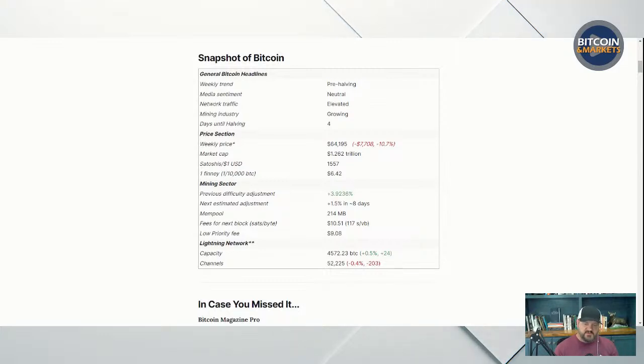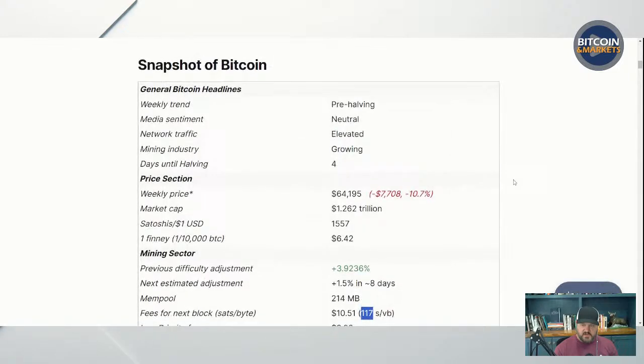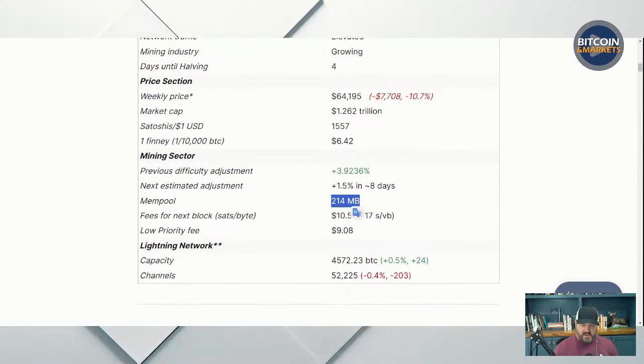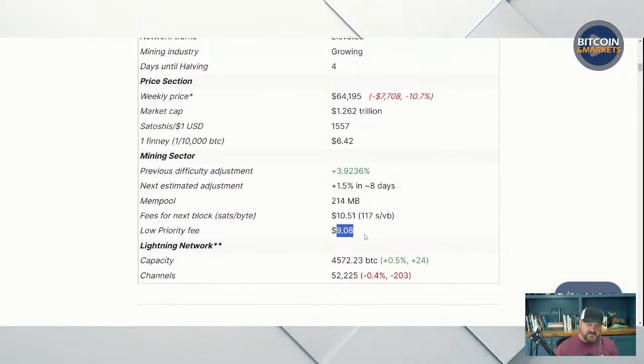Fees are high at $10.51 or 117 sats per virtual byte. The mempool is not growing dramatically. Low priority fee is $9.08 — if you're willing to wait an hour to get a confirmation. If you have no priority and are just going to wait until it gets confirmed, that's going to be much lower, probably $4.